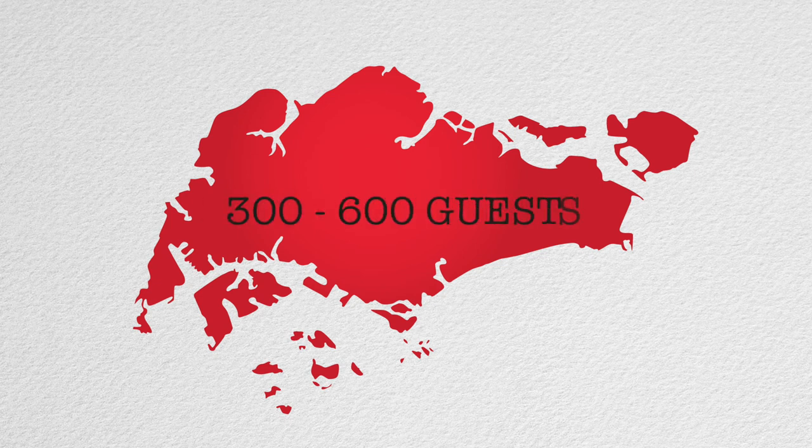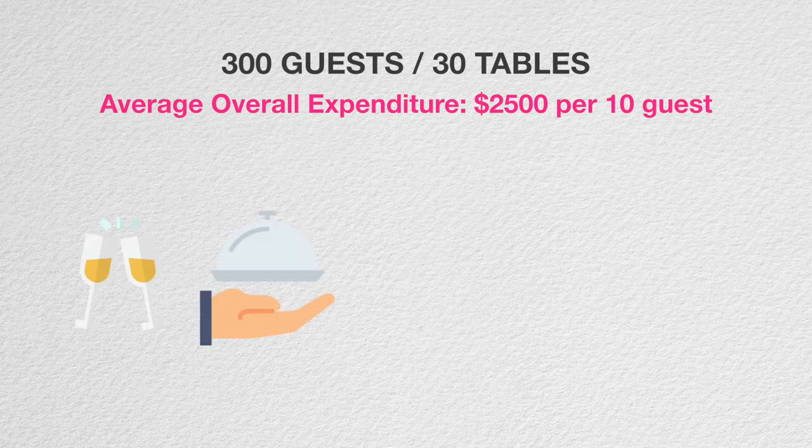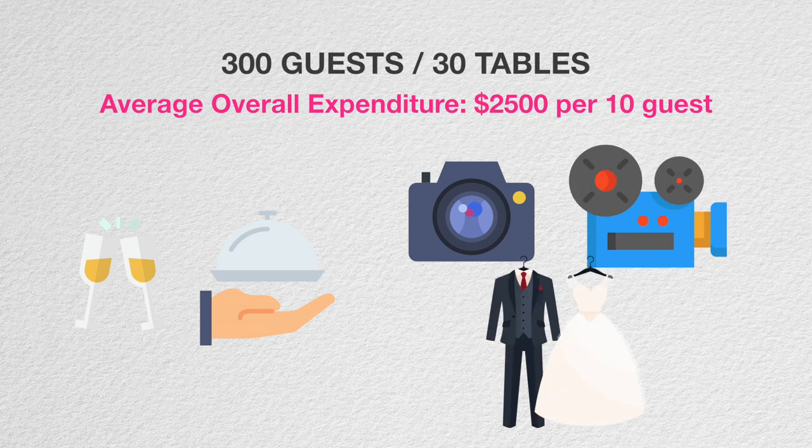You'll be asking me, what is the average cost that one will spend? Let me give you an average guideline. Usually in Singapore, most of us have weddings from 300 to 600 guests. Assuming that you have 300 guests — a mid-tier, 30 tables — you spend about $2,500 per 10 persons. Now that doesn't just include the food and beverages; it also includes the other big costs you want to spend for your wedding. So for 30 tables, you will likely spend about $75,000, and this $75,000 will include all your variable costs as well as the fixed costs.